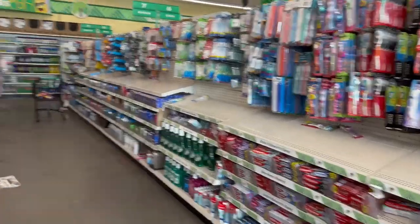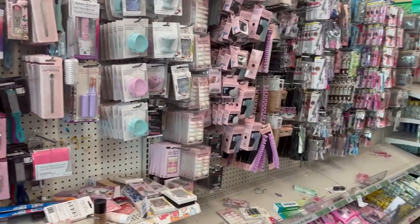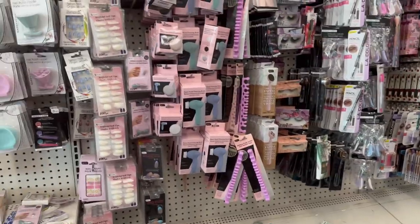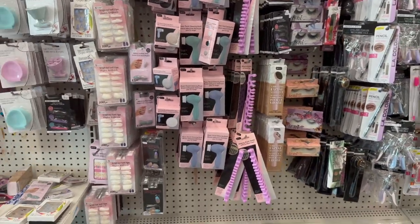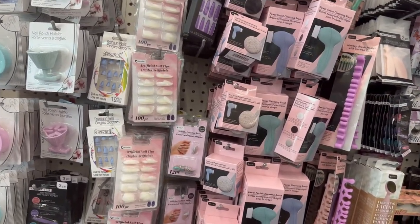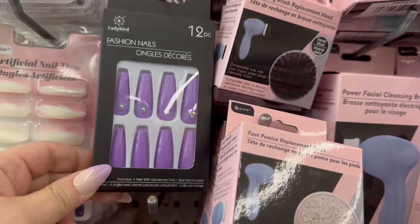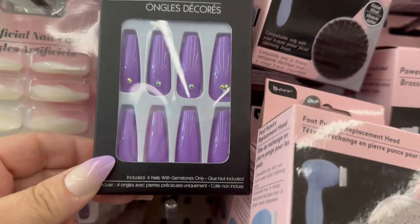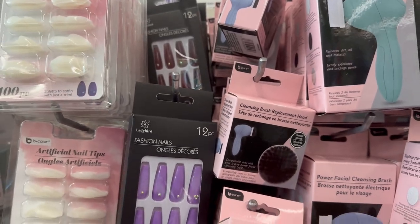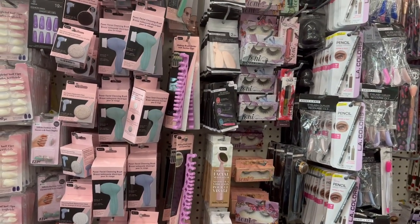Hey everybody, welcome back to my channel! Today we are going to do a Dollar Tree come with me, and you're also going to be shopping with me. We're going to be exploring new Dollar Tree finds and grabbing some stuff at the same time. I'm already spotting some cool finds, so let's get to this Dollar Tree come with me.